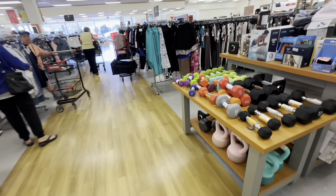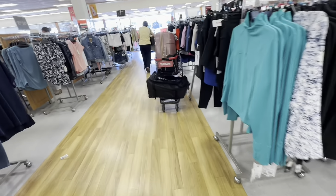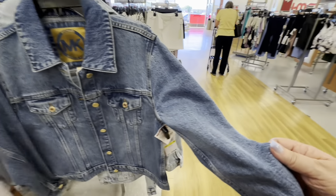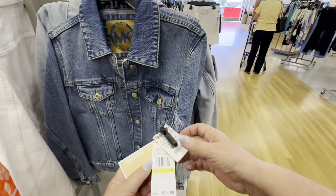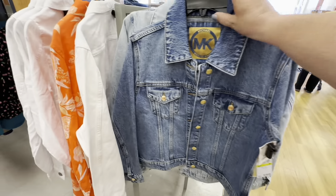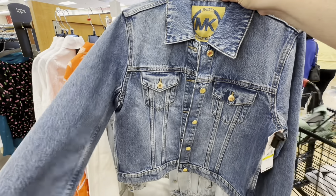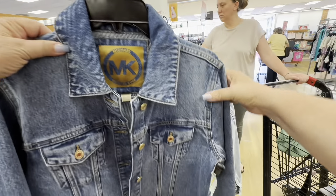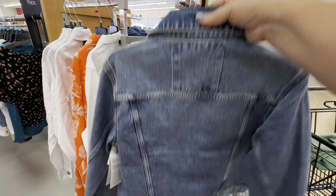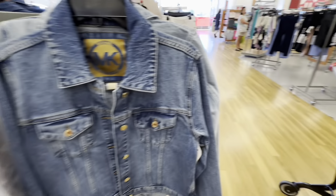So yes, it was TJ Maxx. I loved it, I loved it, I loved it. And the last thing that we're going to see is the one thing I want you to get this year is a jean jacket. This was a perfect Michael Kors jean jacket for $39.99. It was absolutely perfect — the color was perfect, the size was perfect. Everything was perfect about this. If there's one thing you get this year, get a jean jacket, and you will wear it for a very, very long time.